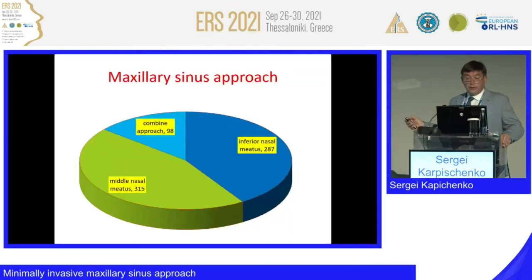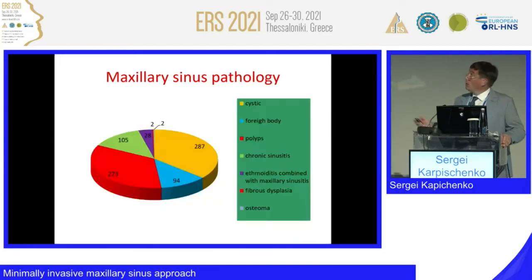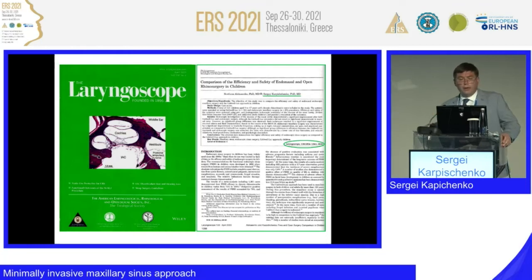Finally, just some proportions — we operated many more patients. Middle meatus is used in most cases; inferior meatus is used mostly in single maxillary sinusitis; and the combined approach accounts for 98% of cases, mostly patients with chronic nasal polyposis. Pathologies include foreign bodies, polyps, chronic sinusitis, different kinds of sinusitis, fibrous dysplasia, and osteoma — for the middle and inferior meatal approach. We have described this method briefly in Russian and international journals, and our most recent publication is in Laryngoscope 2020.